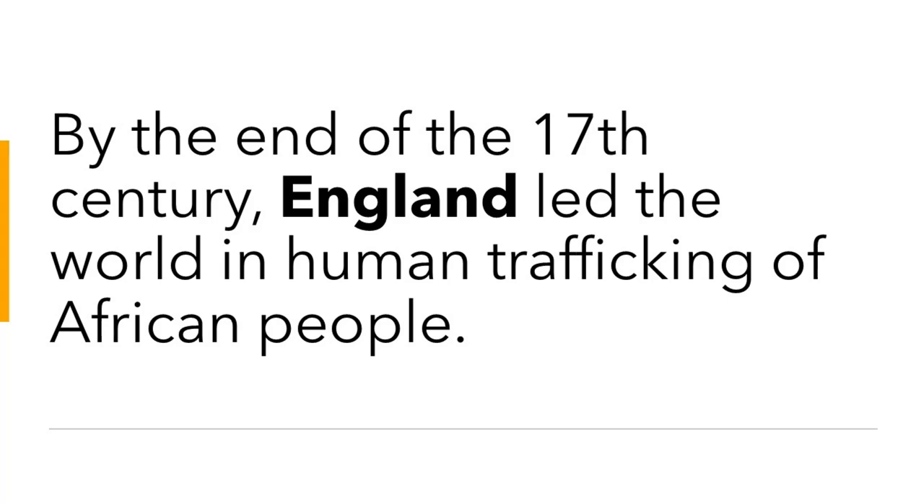When the market for human trafficking was opened up to other British corporations in 1698, over 20,000 Africans were transported to the Caribbean and to North America. By the end of the 17th century, England led the world in human trafficking of African people.